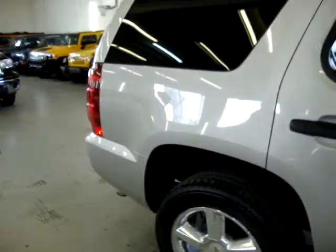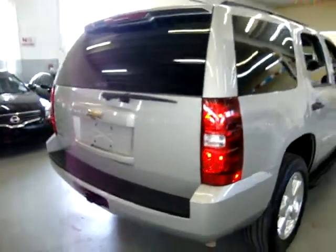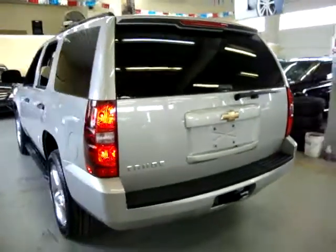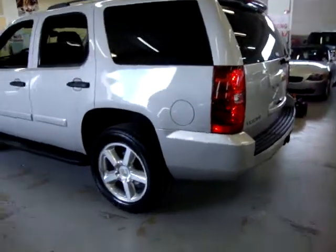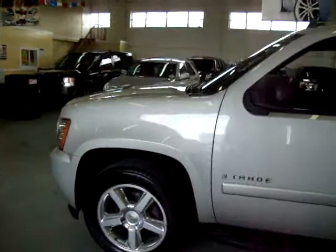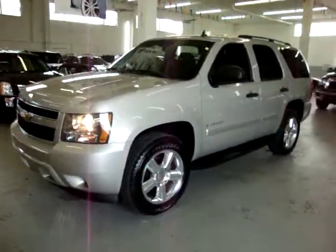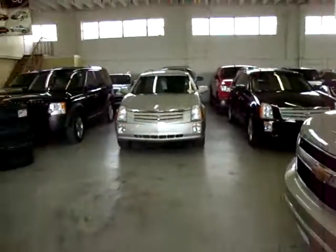My name is George. I can be reached at 305-218-5462. Our website is VehicleMax.net where you can see a free Carfax for this vehicle and everything we have in stock. We're located at 3200 Northwest 37th Street, Miami, Florida 33142. We have financing available for all types of credit — good and bad. We are open Monday through Friday 10 a.m. to 6 p.m., Saturday 9 to 5, and we are closed on Sundays.